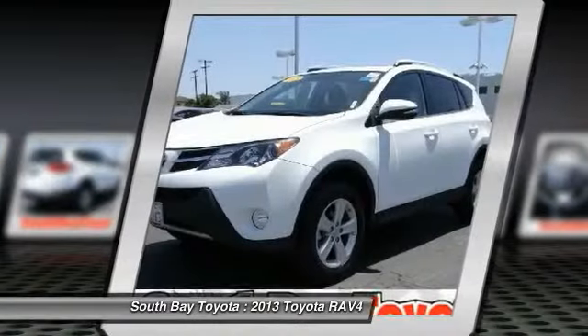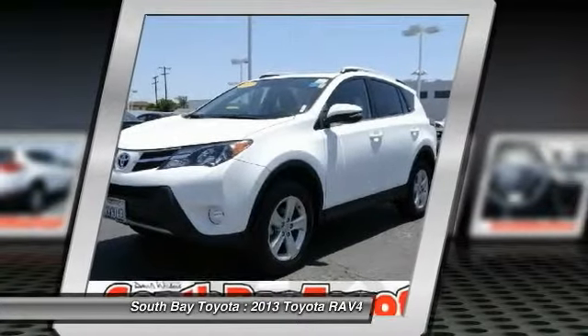This car has passed a 160-point inspection by our Toyota certified technicians. 17-inch alloy wheels, ABS brakes.